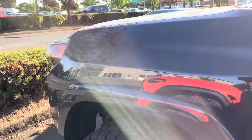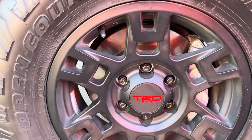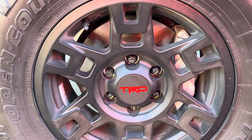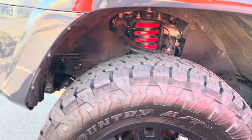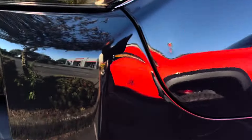This truck has some upgraded coil springs — I think it's an eBok lift — and it's sitting on 285/70/17s. They've got it on TRD Pro 4Runner wheels with Open Country AT tires. It's definitely a good-looking setup.